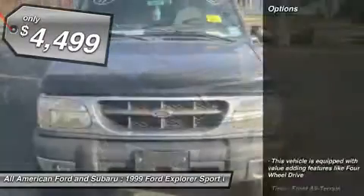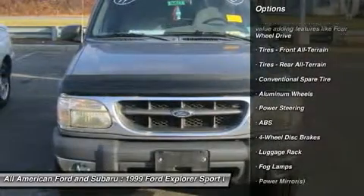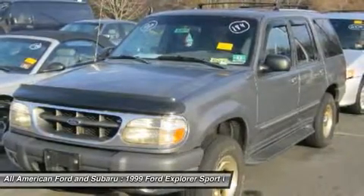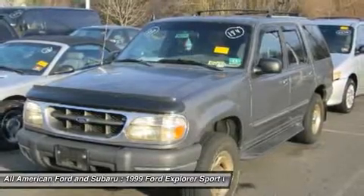Here are some of this vehicle's great options: anti-lock braking system, air conditioning, power steering, adjustable steering wheel, driver airbag, cruise control, four-wheel disc brakes, keyless entry, aluminum wheels, floor mats.